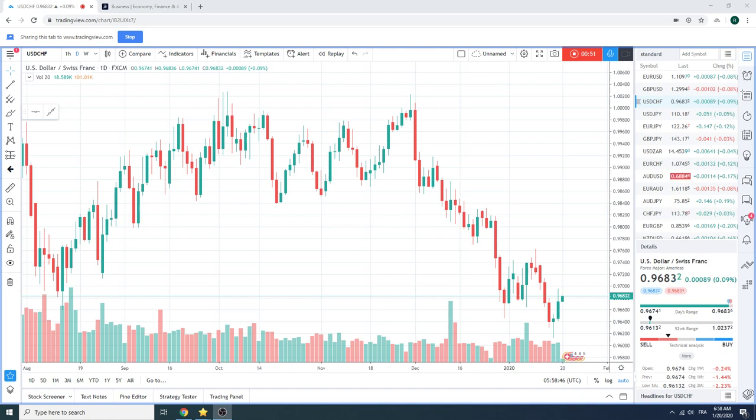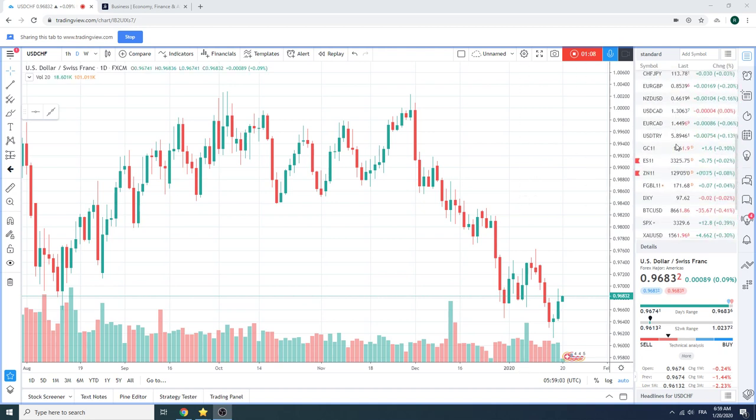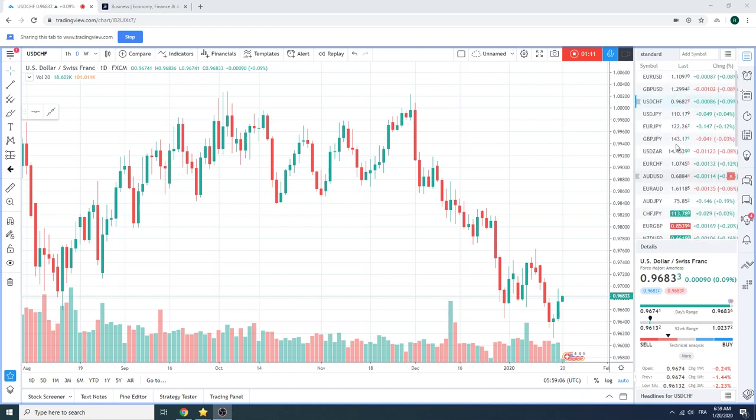So we're just watching short-term price action, trying to snip some profits here and there on some positions that we have if they're tradable. If it's just hold to the death, like Bitcoin, we just sit.